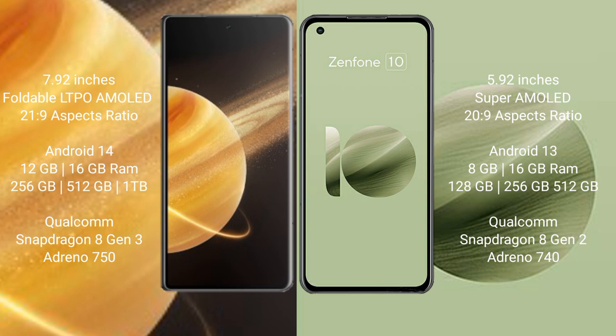The Asus Zenfone 10 comes with 8GB or 16GB RAM and 128GB, 256GB, or 512GB internal storage, powered by the Qualcomm Snapdragon 8 Gen 2 processor.